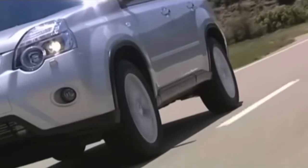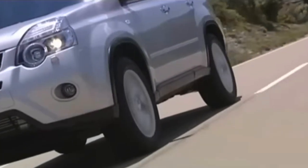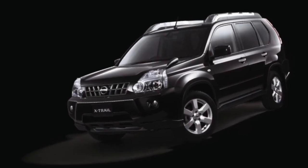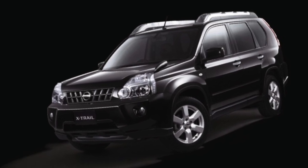As ever, we try to stick to common faults, but if you own a T31 X-Trail and feel we've missed something that has become a common problem, or want to add your ownership experience, please add it in the comments below.